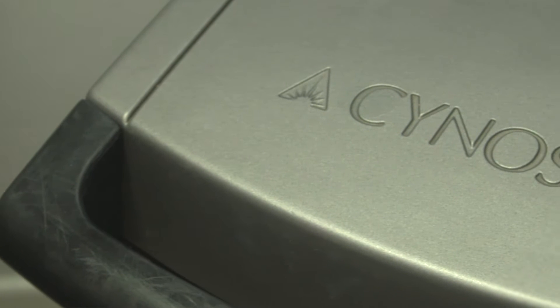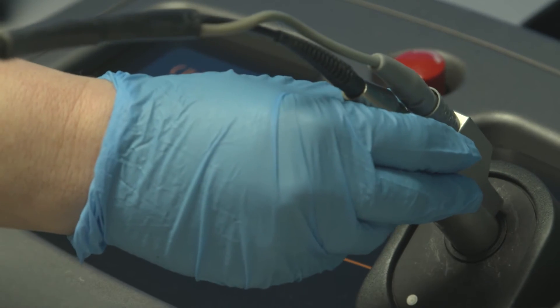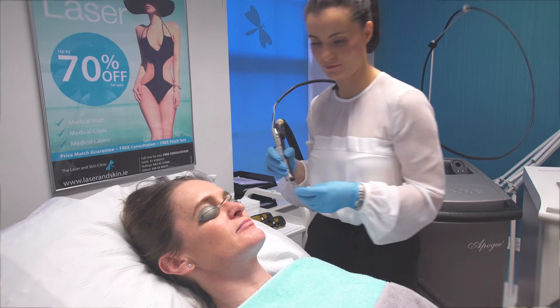I've been using the Sinusure YAG laser for the past 10 years to treat facial veins and redness, redness associated with rosacea, cherry angiomas on the face and the body, venous lakes that are commonly seen on the lip area, and poikiloderma which is commonly seen on the neck area.